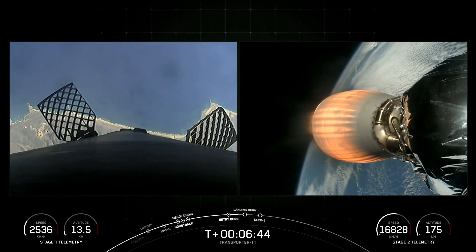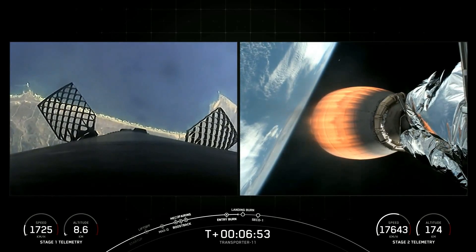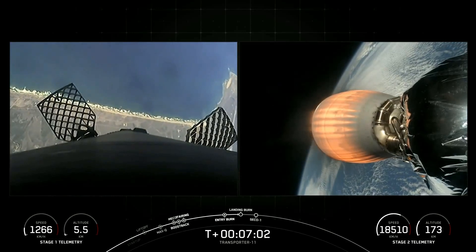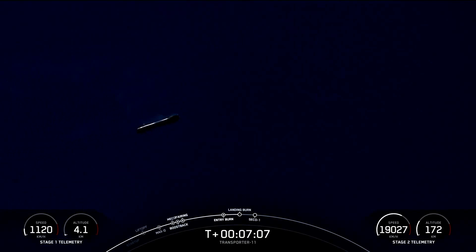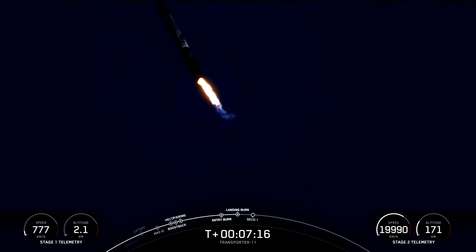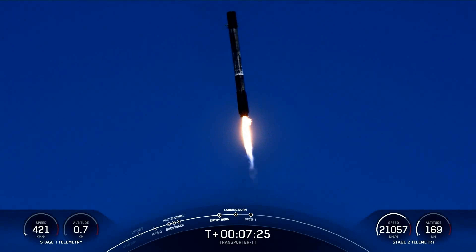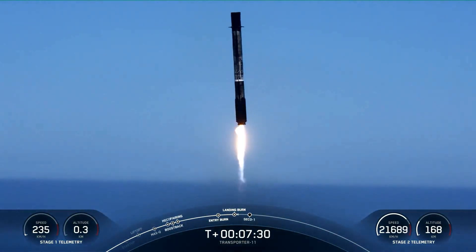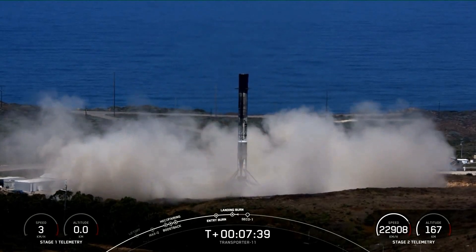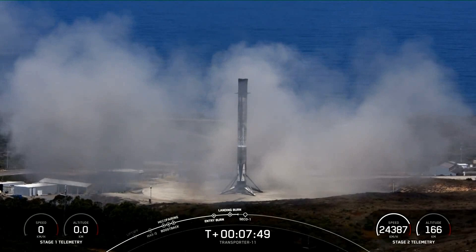That landing burn will rapidly bring the stage's speed down to zero. Landing legs will deploy and we'll see a nice soft touchdown at Landing Zone 4 — just a short distance away from the launch pad. That'll mark the 12th flight and recovery for this booster if we're successful. Stage 1 landing. And that marks the 12th landing for this booster and marks SpaceX's 340th landing of an orbital class rocket.